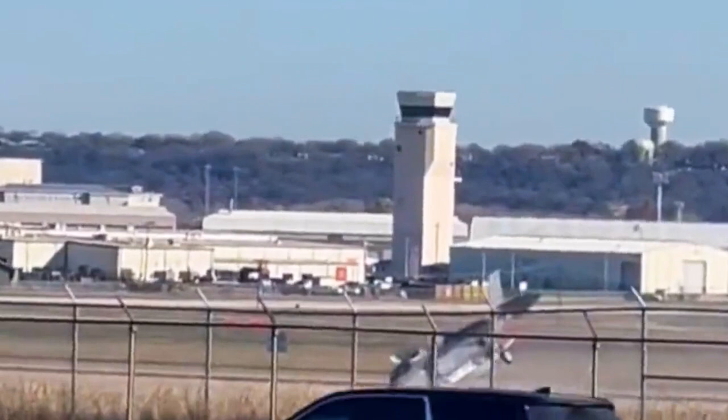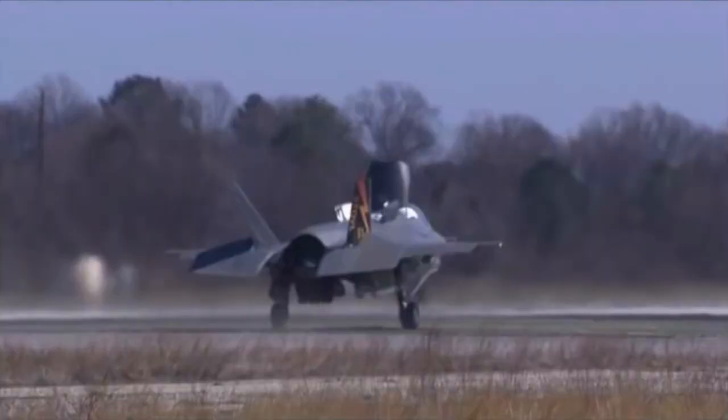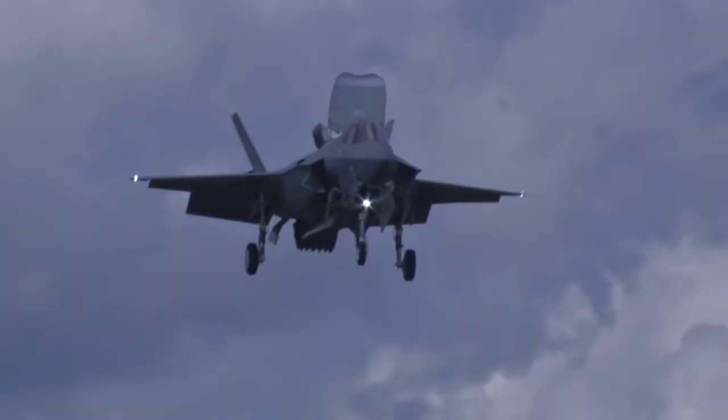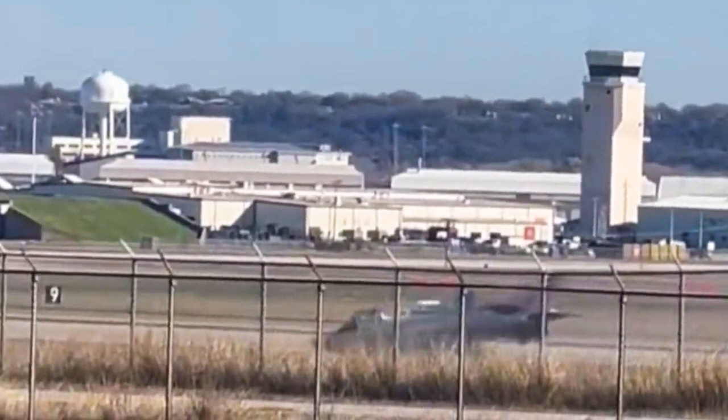When the fighter landed, the F-135PW600 engine not only pumped down its own main nozzle, but also turned a lift fan behind the cockpit through a long drive shaft. If the lift fan had been damaged during the heavy landing, the F-35B would have been out of balance and the pilot would not have been able to control the aircraft as it began to spin, leaving him with no choice but to bail out.